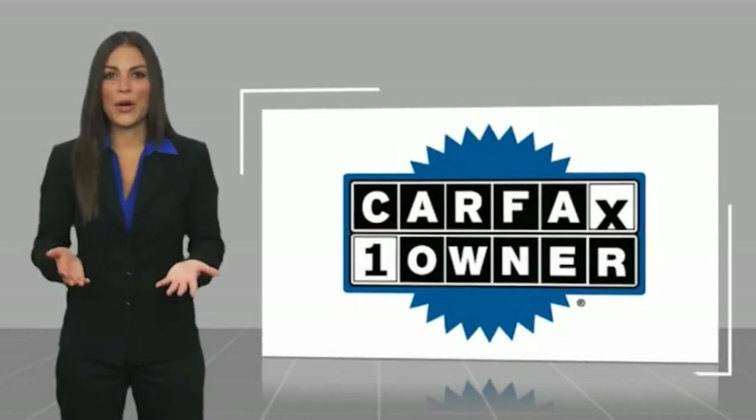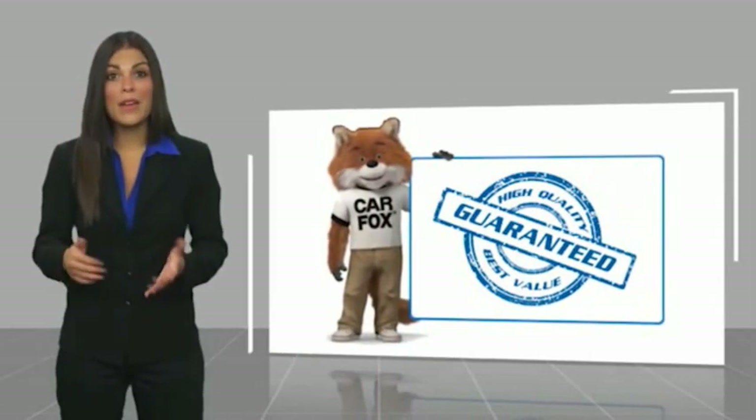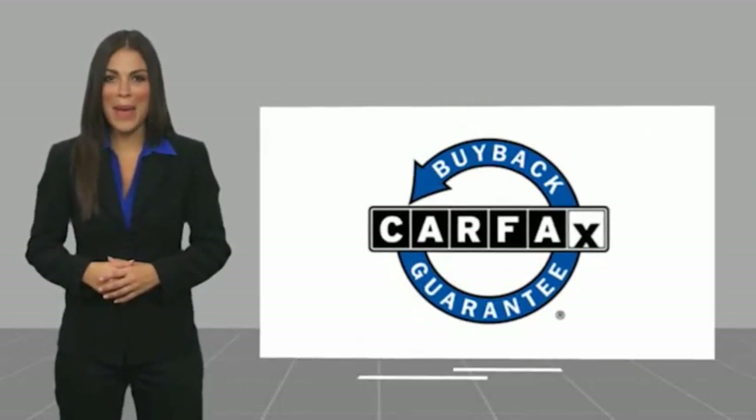Today. This is a one-owner vehicle with a Carfax vehicle history report. Be sure to find a complimentary copy of this report online or contact the dealership. This vehicle qualifies for the Carfax Buyback Guarantee.